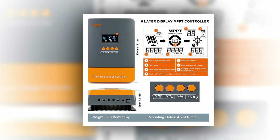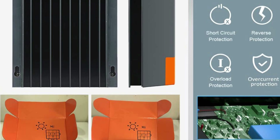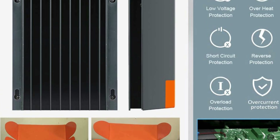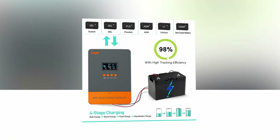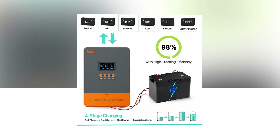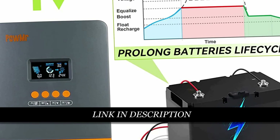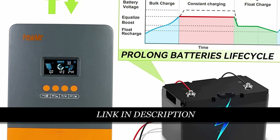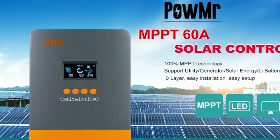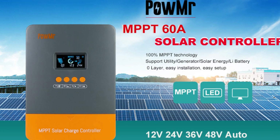The built-in DSP controller offers exceptional performance, while the automatic switch accommodates battery banks of 12V, 24V, 36V, or 48V. This controller employs a three-stage charging process, optimizing battery health and longevity. Safety features include protection against overcharge, input PV polarity reverse, output limited current, and over-temperature conditions. Troubleshooting is made easier with the promotion function. The controller is compatible with various battery types, including sealed lead acid, vented gel, and lithium batteries.